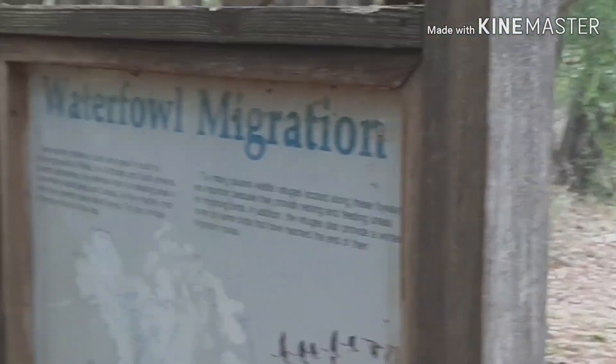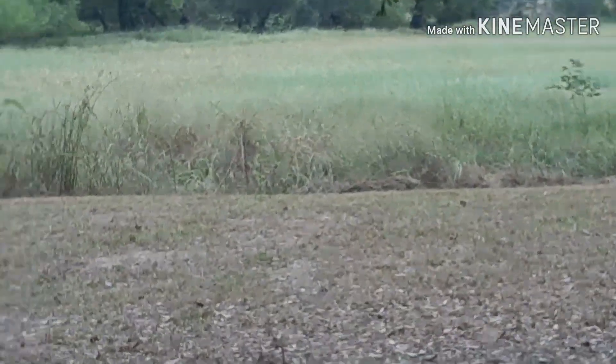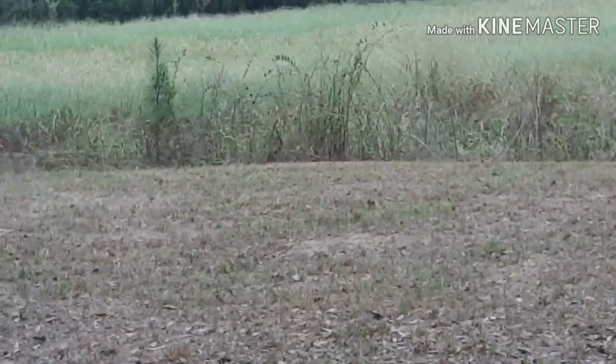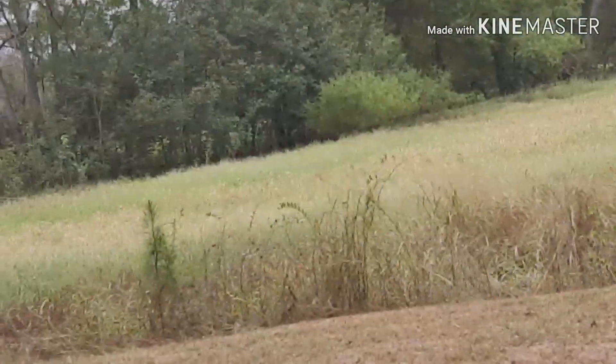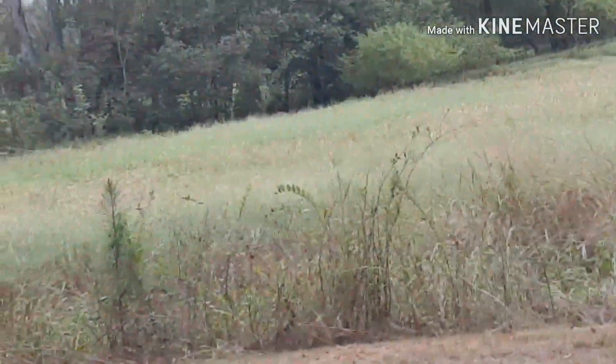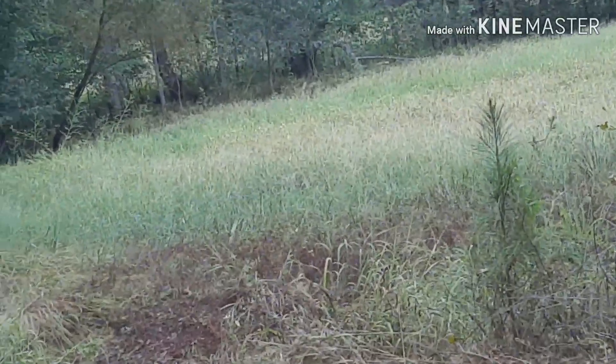It's really interesting to see how things have changed. This is the waterfowl viewing area. When I was here — I don't know, six months ago or so — everywhere you see this grass was water. Obviously it's very shallow water; it's just a wetland area. This is incredible to see how different this is now.